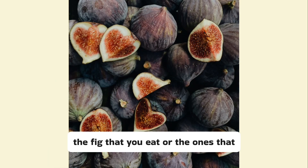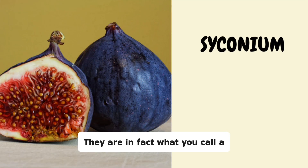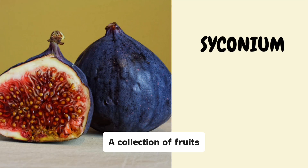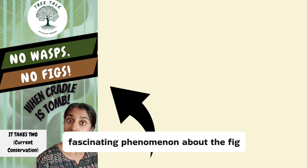And by the way, the fig that you eat, or the ones that the birds eat, they aren't fruits. They are in fact what you call a syconium — a collection of fruits. How so? Well, check this Instagram reel that contains a short explainer about this fascinating phenomenon about the fig.